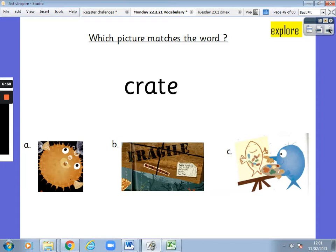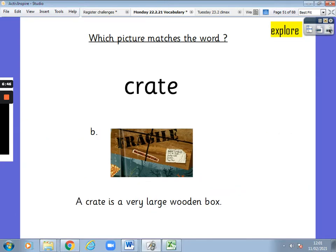Next one. Which picture matches the word crate? Is it A, B or C? It is B. Well done. A crate is a very large wooden box.